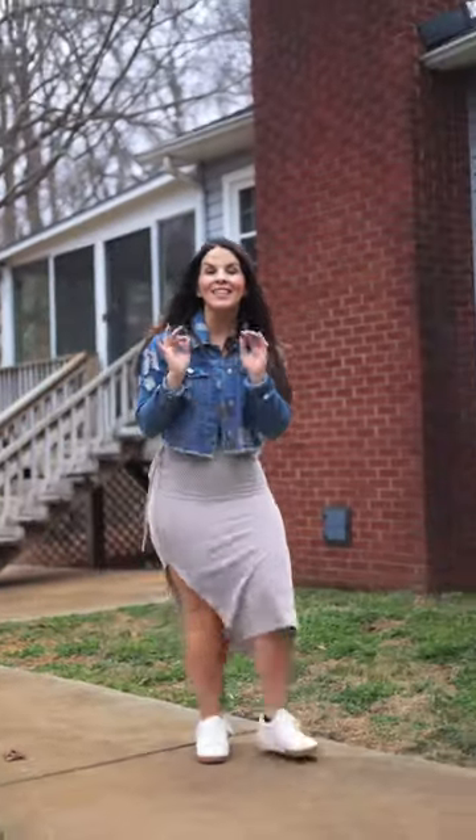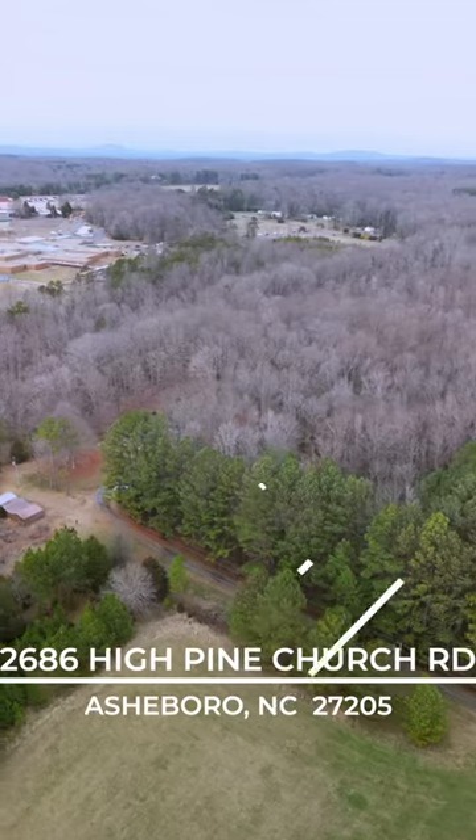Welcome to this hidden gem on six acres located in the Southwest area of Ashbury.